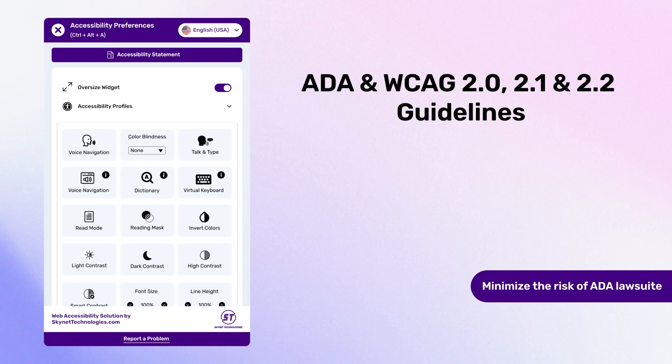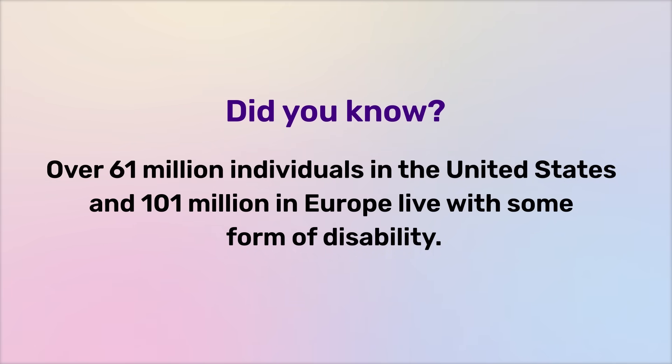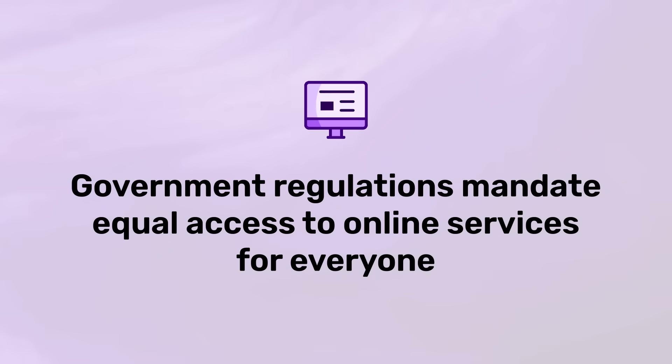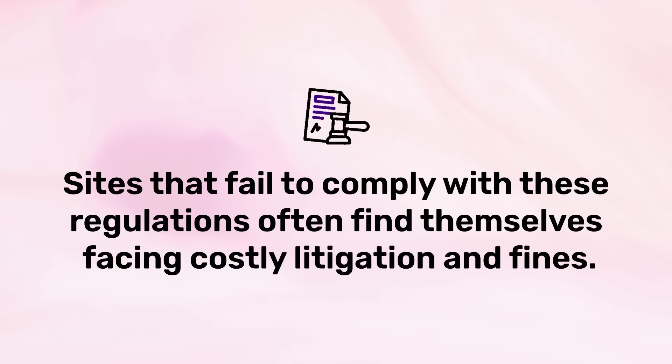Let's explore the importance of accessibility and its role in creating an equitable digital environment. Over 61 million individuals in the United States and 101 million in Europe live with some form of disability. It's not just a moral imperative — it's a legal one too. Government regulations mandate equal access to online services for everyone. Sites that fail to comply often face costly litigation and fines, and countless small businesses are affected by accessibility-related lawsuits every month.